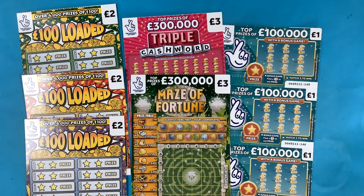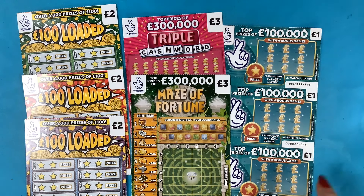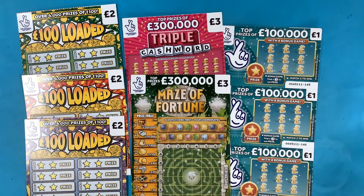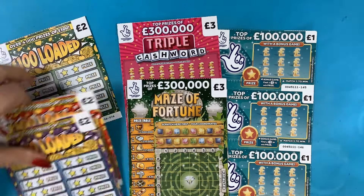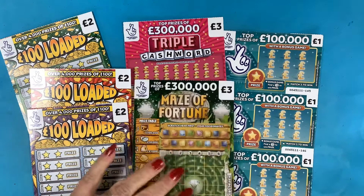Hi and welcome to another scratch card session. I'm Scratch Card Lady and today we've got a bit of a mix — we've got three of the one pound teal cards and they're all from one strip. I haven't ripped them yet, just realized. And we've got three of the hundred pound loaded: 76, five, and four, again from one strip.